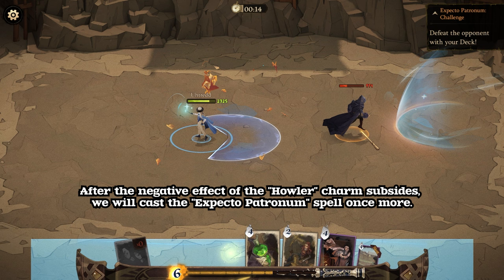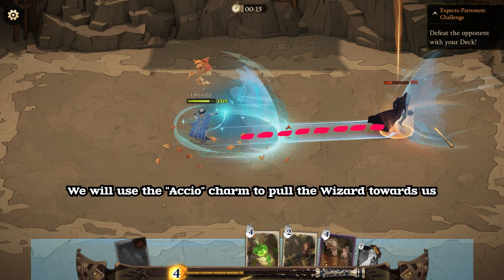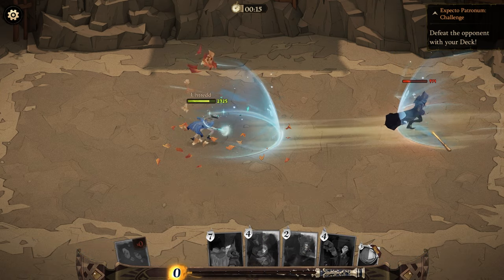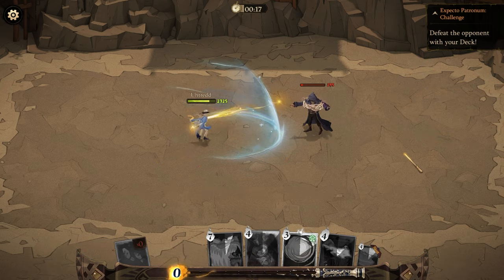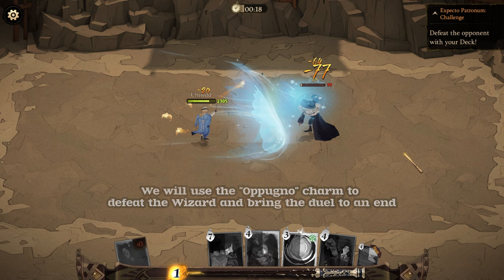After the negative effect of the Howler charm subsides, cast the Expecto Patronum spell once more. Then use the Accio charm to pull the wizard towards us, and finally use the Apuño charm to defeat the wizard and bring the duel to an end.